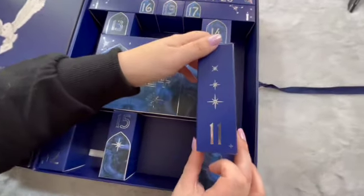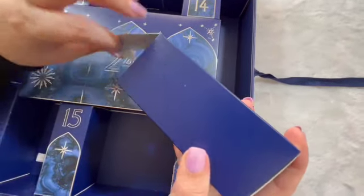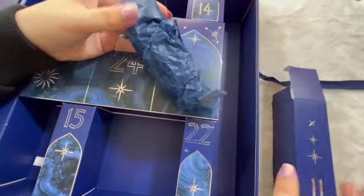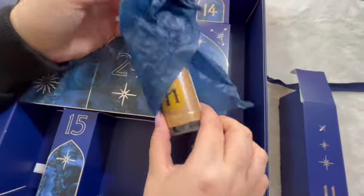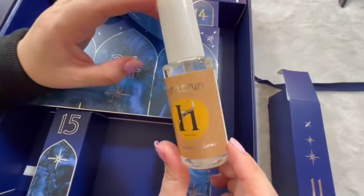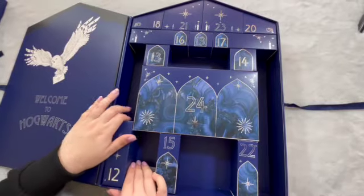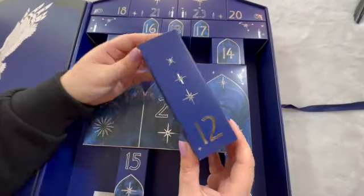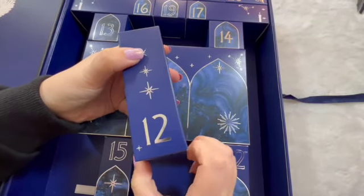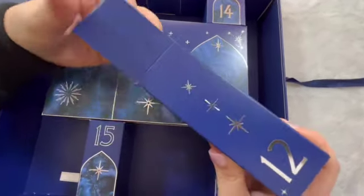Door number eleven — what body spray do you think it is this time? Hufflepuff. If this smells anywhere near as nice as the body wash, this is my favourite. Number twelve — halfway through. This must be the Slytherin body spray.